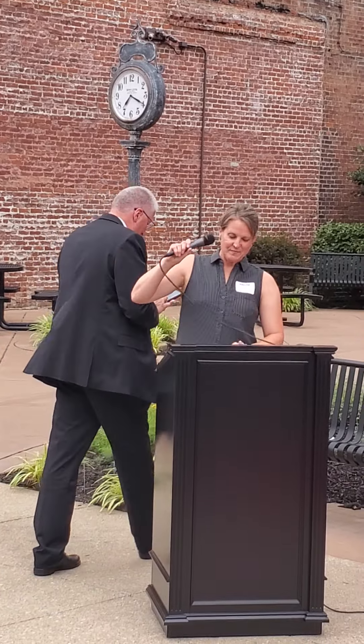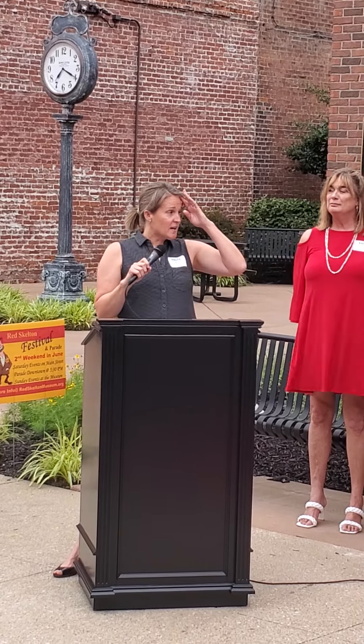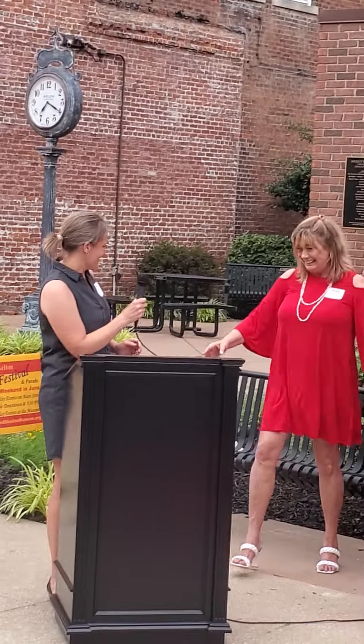Good evening, welcome all. The Red Skelton Museum has been a huge asset to the tourism industry in Knox County, bringing thousands of visitors to Vincennes annually. The statue will continue to help us share Red's legacy here in downtown Vincennes. Catherine, thank you.